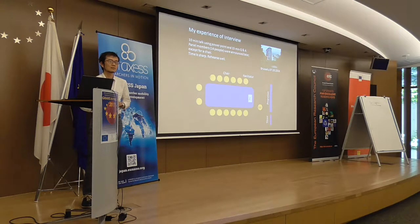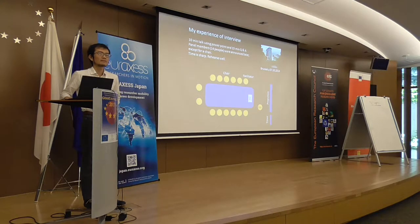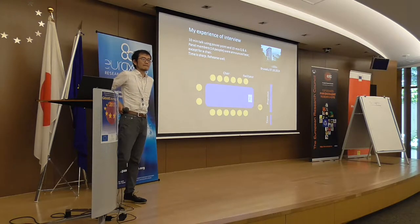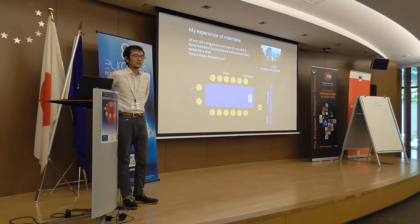Question from the audience: How did you get access to those successful applications you mentioned? The host institute was very supportive — they had at least two or three ERC grantees who shared their applications with me. My postdoc supervisor was also running a starting grant and shared his. These applications are not public — they are personal — but people can share them voluntarily.